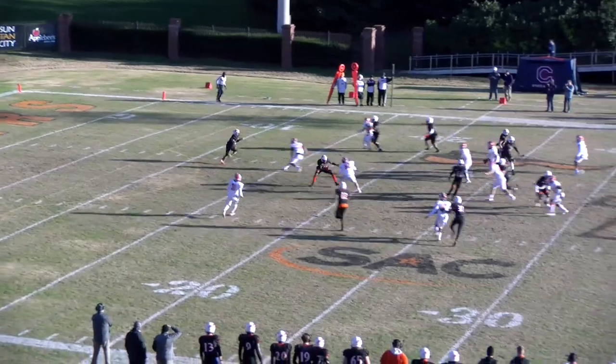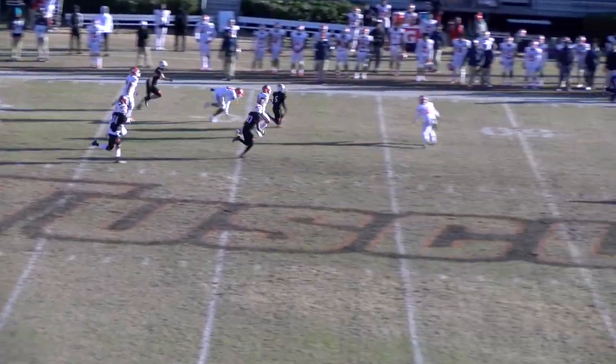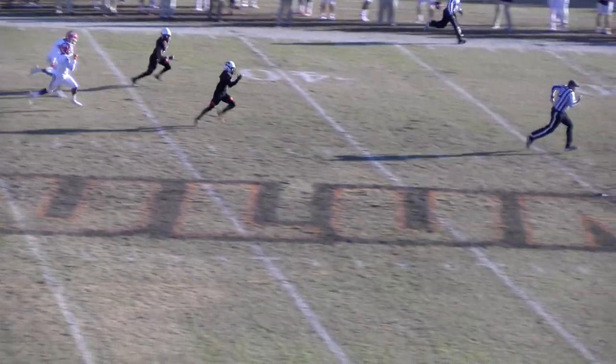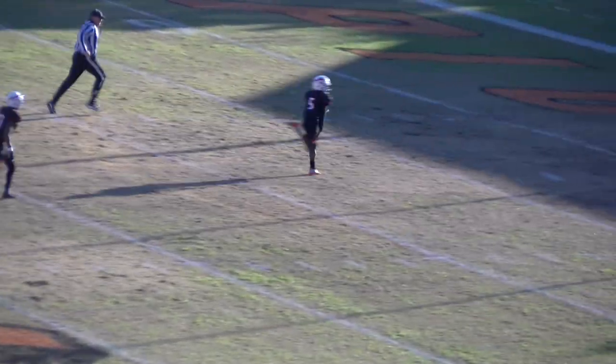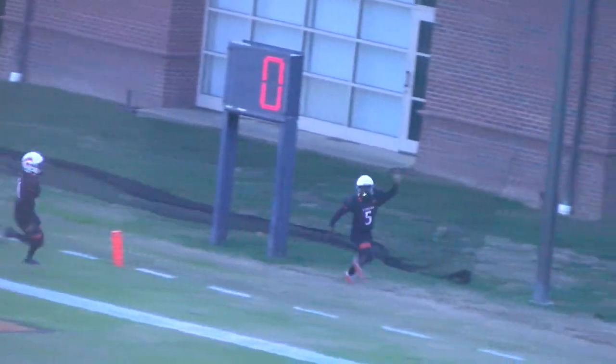The kick drifts into the end zone a yard deep. Burke will bring it out. Far side return — 10, 15, 20. Burke in daylight, 25, 30, 40. Burke cuts at the 50. Burke's going to go 100 yards — the longest kickoff return in school history belongs to Tyler Burke.